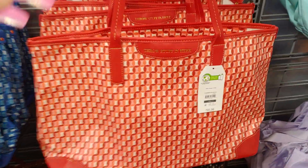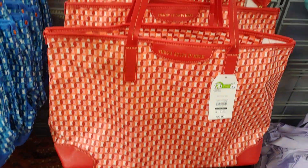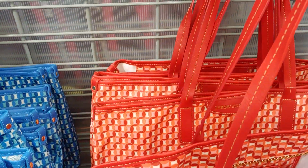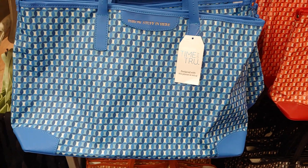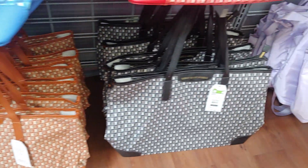They have these new totes right here for $22.98. There's the inside with pouches to match. They have the blue one, the cocoa chocolate one, and the black one.